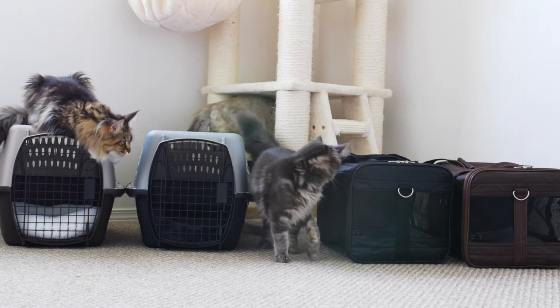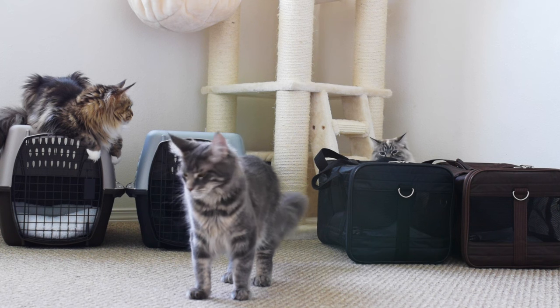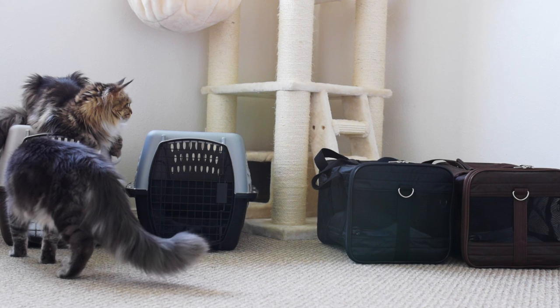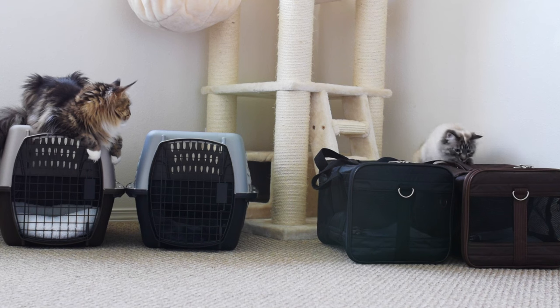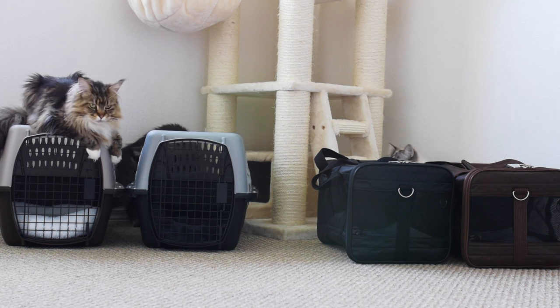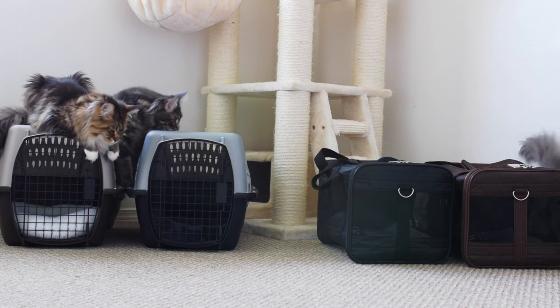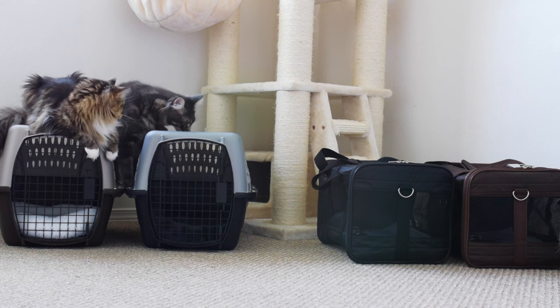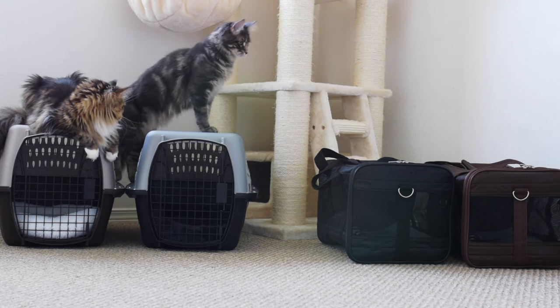We don't bring our cats to the groomer because we do it ourselves — we brush our cats weekly and trim their nails every two weeks. We give them sanitary trims every few months, trimming the fur around their butt and hind legs so it stays clean back there. Carriers also make your life easier because your cat is safe and cannot climb all over you in the car. And if your house ever catches on fire, it's good to keep your carrier somewhere you can easily grab it and put your cats inside.